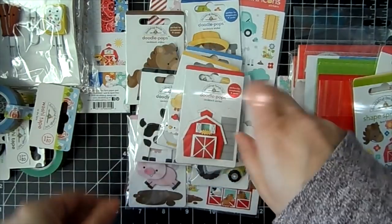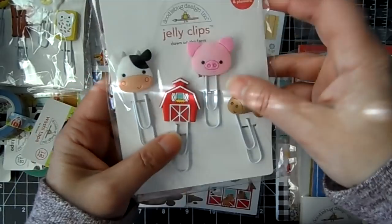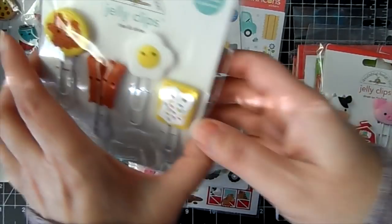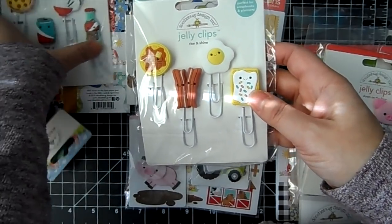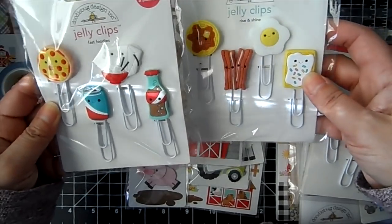There are also Jelly Clips, which are awesome — they're little paper clips. They've got the Down on the Farm set. I also got the Jelly Clips from So Punny, including Rise and Shine and Fast Foodies, so you'll see those under Doodle Bug as well.